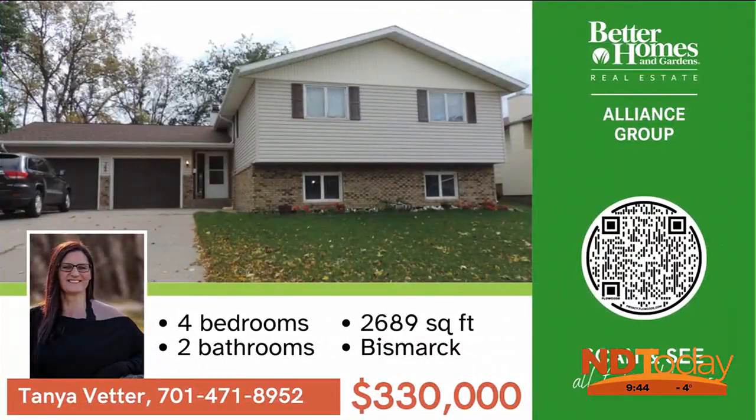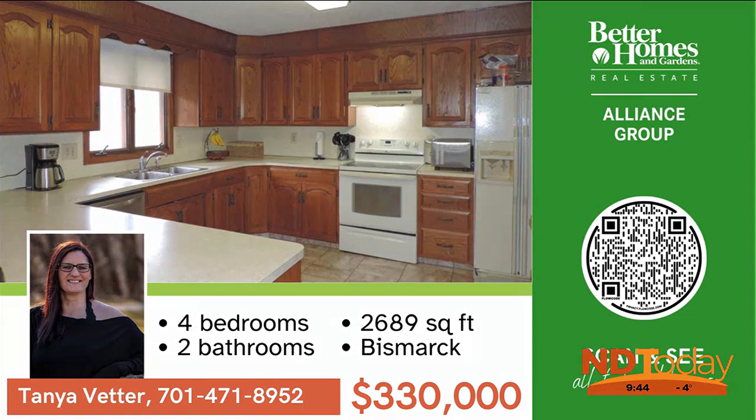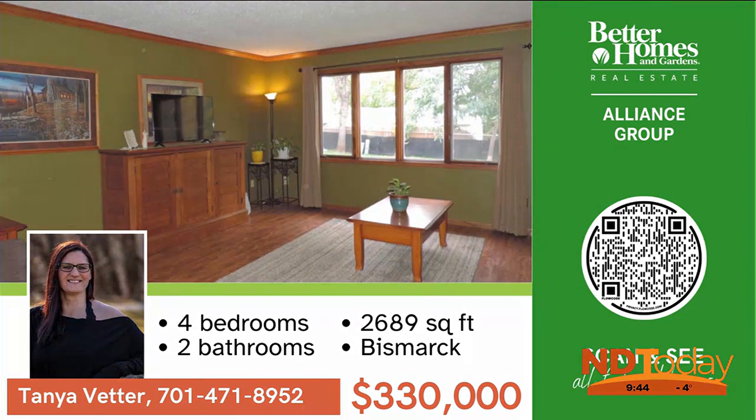This home offers the perfect blend of comfort and function. As you walk in, you will be greeted by an inviting living space with ample natural light. Check it out.